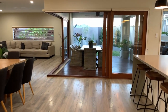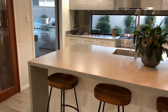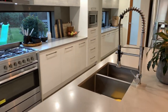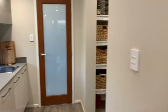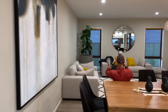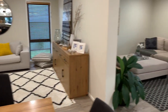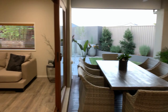Opens up to open plan living, this monster kitchen with waterfall 40 mil Caesarstone benchtops, your very own butler's pantry with Caesarstone all the way through. The rest of the open plan has a dining area and two separate living areas.